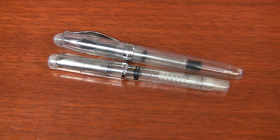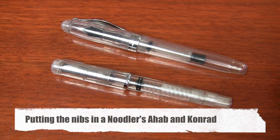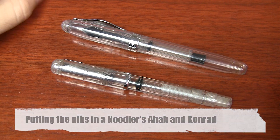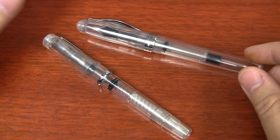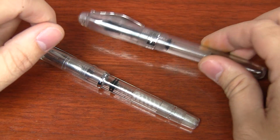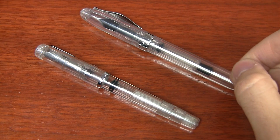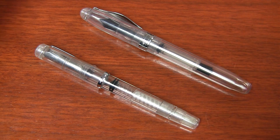Here I have a Noodler's Ahab and a Noodler's Conrad — both the clear demonstrator versions because I'm demonstrating, so I thought it was appropriate. I want you to be able to see everything that's going on. The first thing I'm going to show you is how to replace the nib on the Noodler's Ahab, because the technique for doing it is different for these two pens.